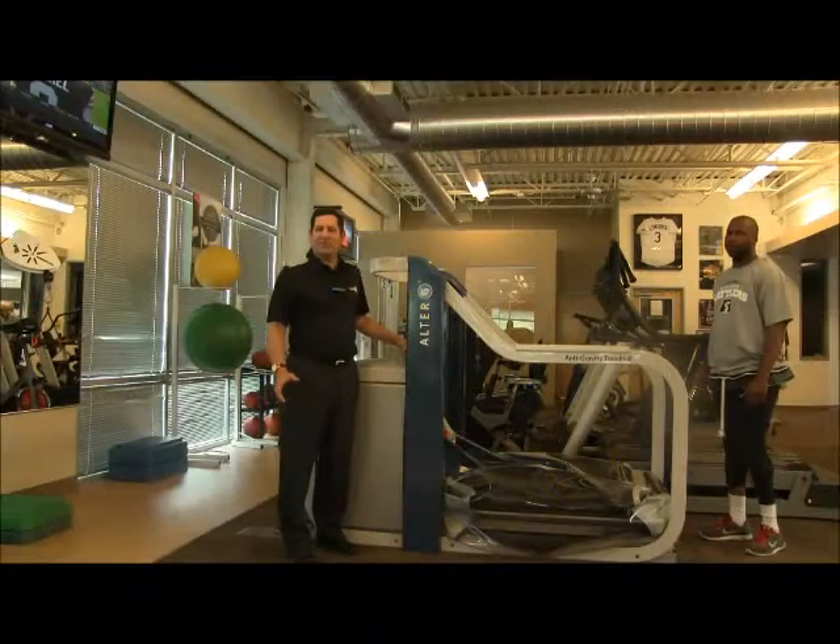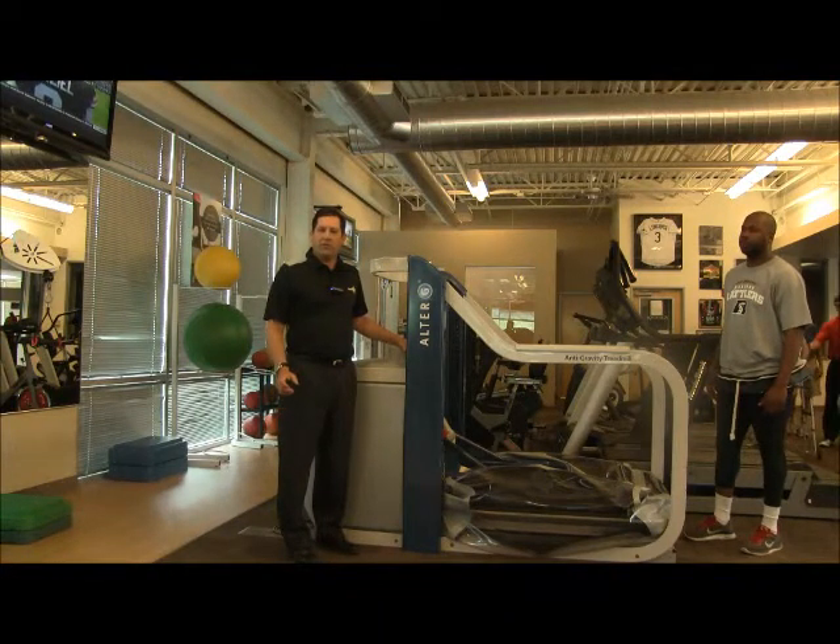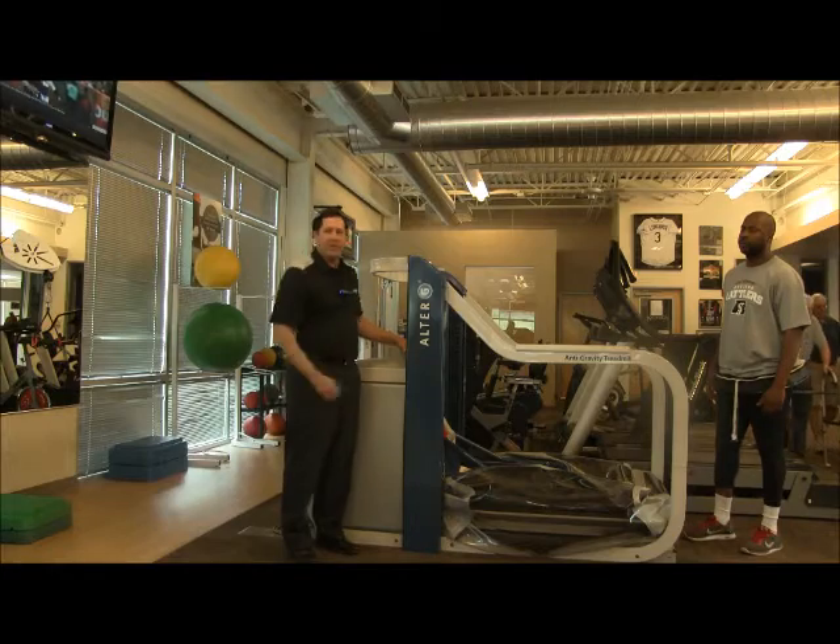Hi, I'm Tim Spooner from Spooner Physical Therapy. We're here at our Scottsdale location to introduce you to the Alter-G treadmill, and Rod Windsor from the Arizona Rattlers is going to help demonstrate it.